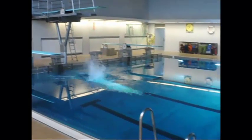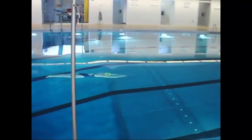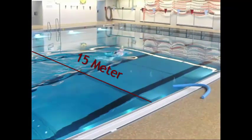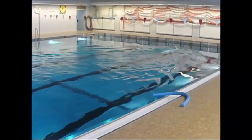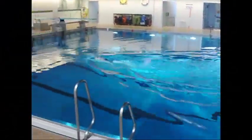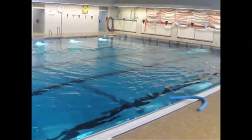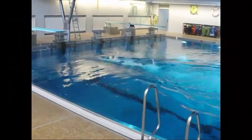Die ersten 15 Meter, welche euch durch einen am Boden liegenden Ring markiert werden, müsst ihr tauchen. Diese Bahn dürft ihr beliebig zu Ende schwimmen. Die zweite Bahn wird in Rückenlage geschwommen, die letzten 50 Meter beliebig. Um kein Defizit zu erhalten, müssen Frauen unter 2 Minuten 5 und Männer unter 1 Minute 55 schwimmen. Schwimmer, die länger brauchen als 2 Minuten 10 bei den Frauen bzw. 2 Minuten bei den Männern, werden vom gesamten Test ausgeschlossen.